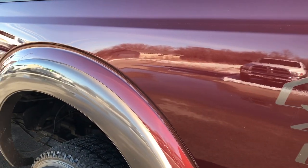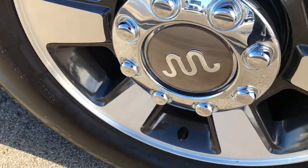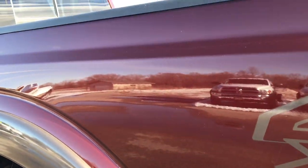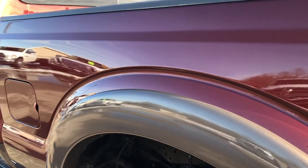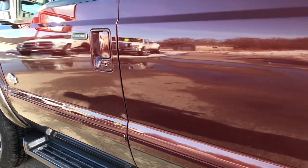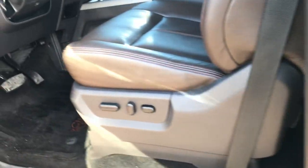Going down the driver's side of the truck, it's just as clean as the passenger side — no dents, no dings, no scuffs, no scrapes. It does have the driver side door code entry, which we do have the key code for.